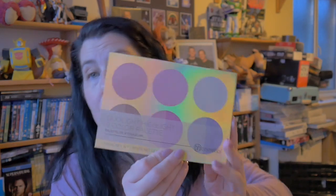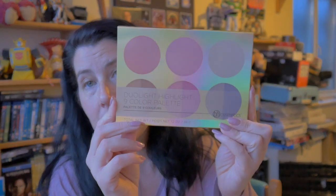I got the BH Cosmetics Duo Light Highlight Nine Color Palette. It says: achieve a spectrum of luminous effects with our Duo Light Highlight Nine Palette - three sheer shades with a pearlescent ultra-reflective shine to seamlessly layer over your favorite highlighter, and six vivid duochrome shimmers. Quite looking forward to that one.